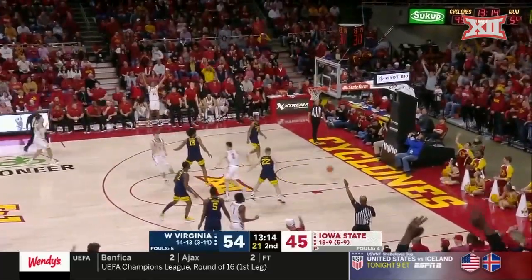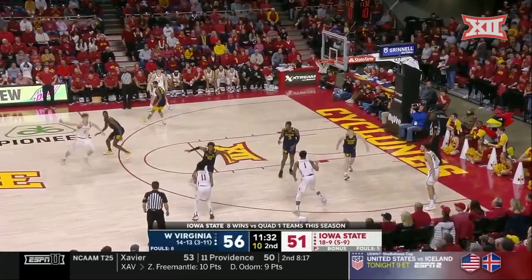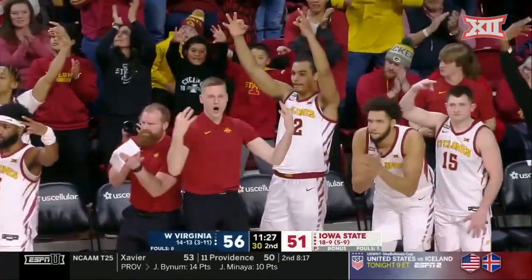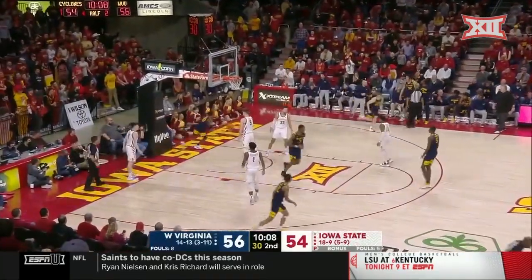Brockington spots up — Brockington for three. Under 10 to shoot. Hunter — good. Tyrese Hunter. Two-thirty without a bucket for West Virginia. Curry with the left hand.